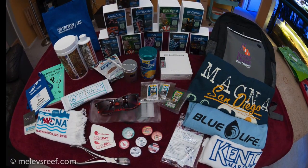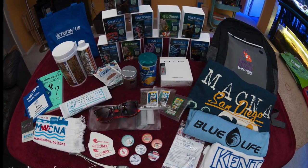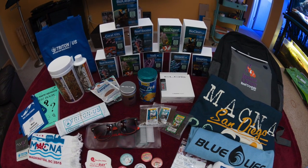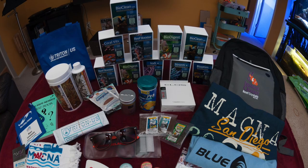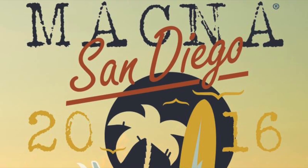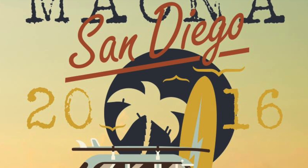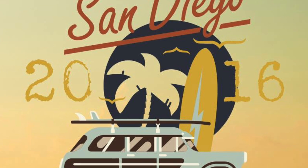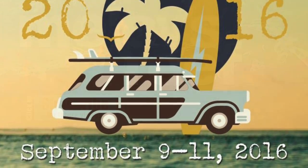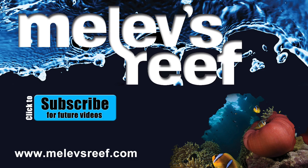Here's my loot — this is the stuff I brought home: more Prodibio, some magnesium, a way to calibrate my refractometer, water testing t-shirts, backpacks, fish samples, sunglasses. But I'm ready for next year already. I love MACNA and I hope that you'll join us next year. I want to hang out with you, visit with you, and I want to know what you think of it yourself. Thank you so much for watching — please subscribe, share, and like it!